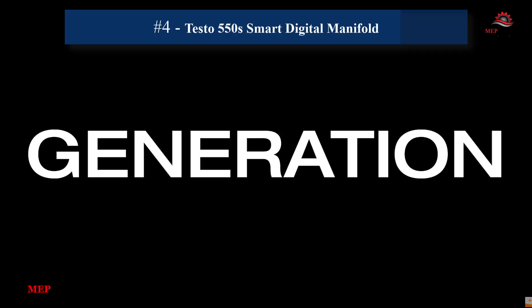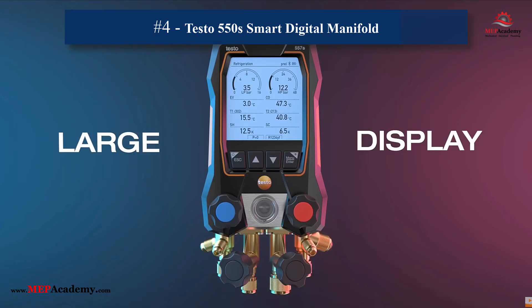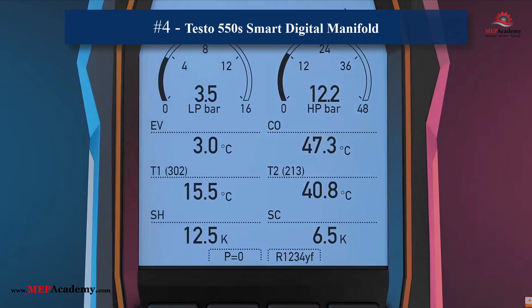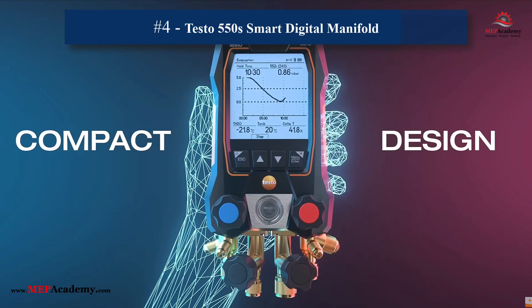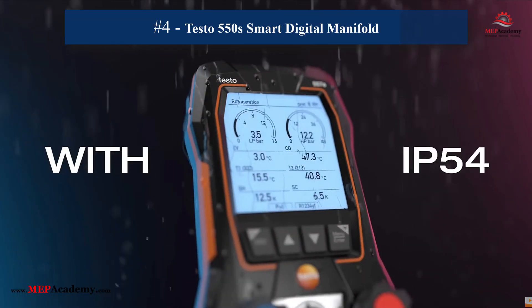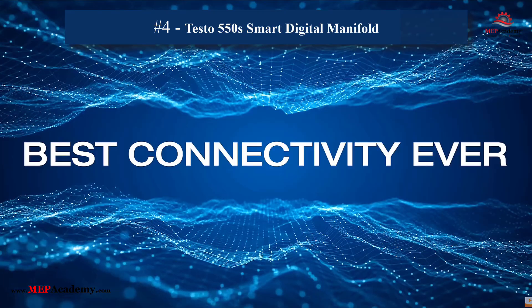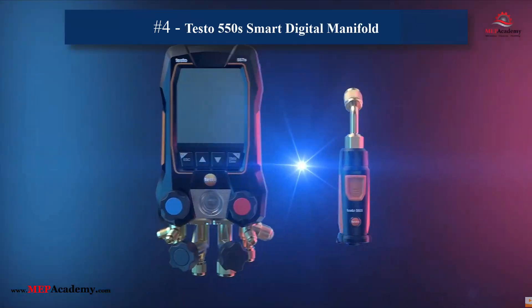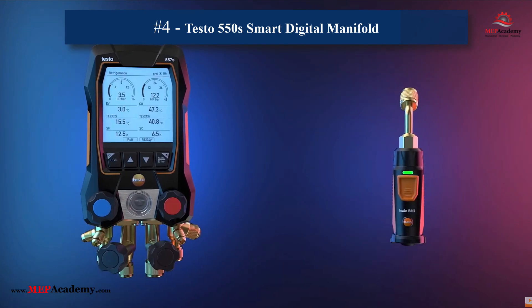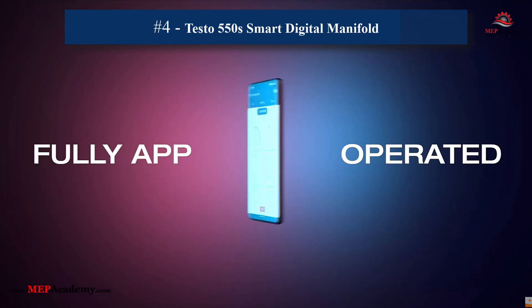4. Testo 550S Smart Digital Manifold. With Bluetooth integration and a compact design, the Testo 550S allows real-time data sharing and easy refrigerant management. Effortlessly view all results with a large, easy-to-read graphic display. This comprehensive kit is perfect for commissioning, servicing, and maintaining refrigeration, air conditioning systems, and heat pumps.